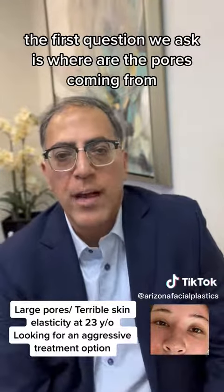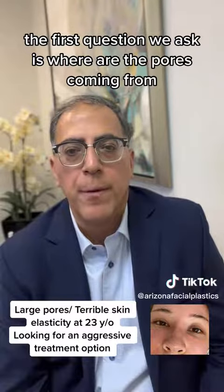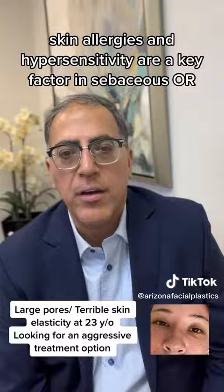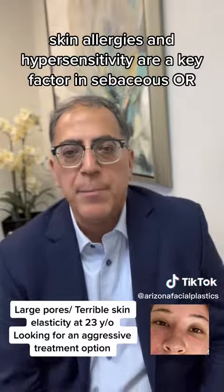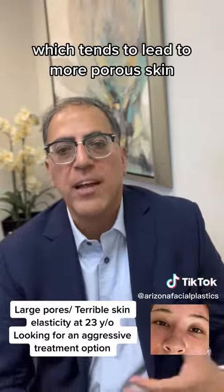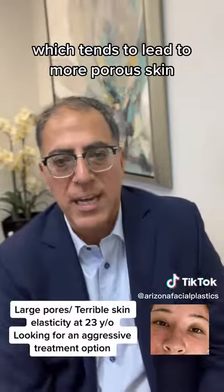The first question we ask is: where are the pores coming from? And again, skin allergies and hypersensitivity are a key factor in sebaceous inflammation of the sebaceous glands, which tends to lead to more porous skin.